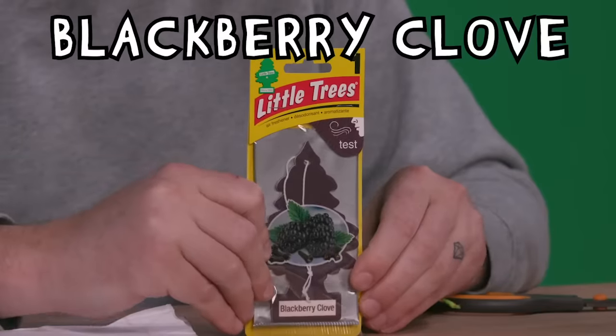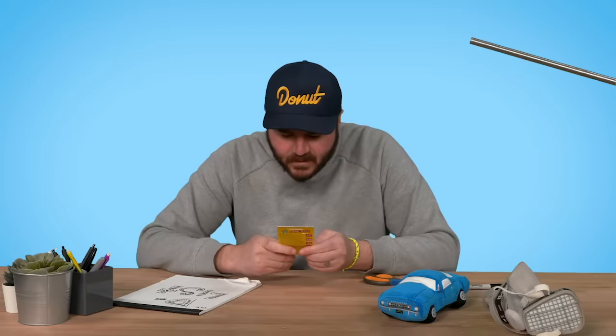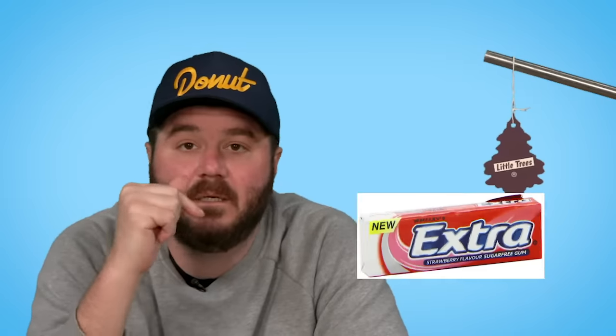We've smelled 41 little tree air fresheners — gone from Vanilla Aroma twice, New Car Smell, all the way to Morocco. Finally we have made it to number 42: Blackberry Clove. There's a Wrigley's sugar-free gum in a slightly darker package — that's what this smells like. 24.